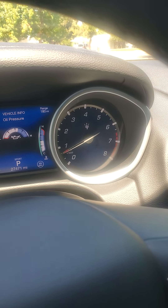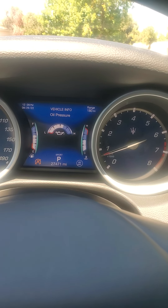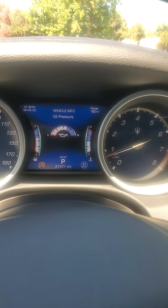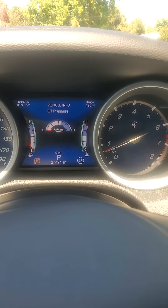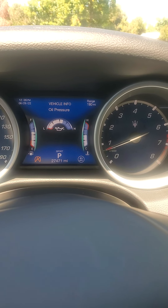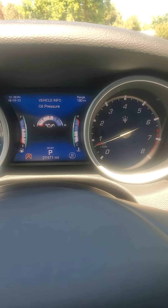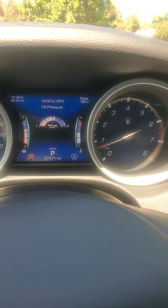You can smell that humid air and you can see the RPM moving right there. I'm not sure how much longer it'll take before it actually starts overheating, because this is where it starts to overheat. The temperature gauge is right there, okay?